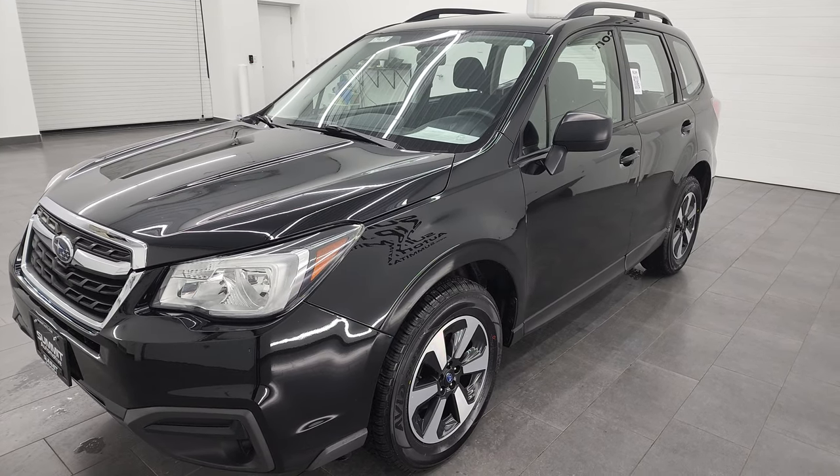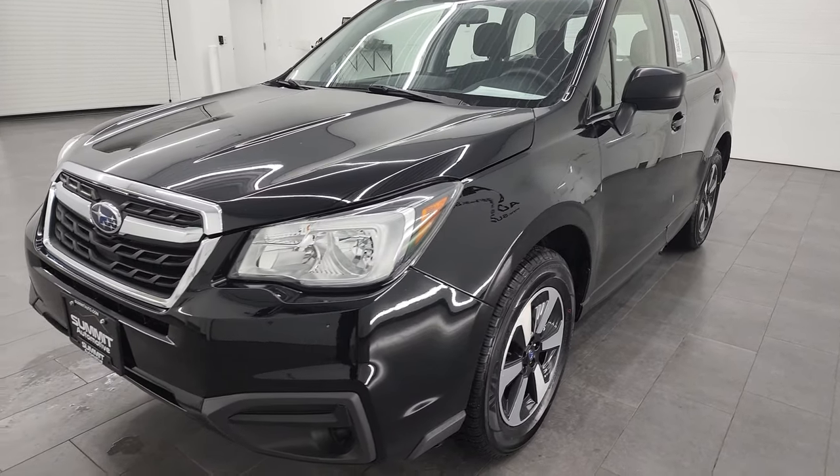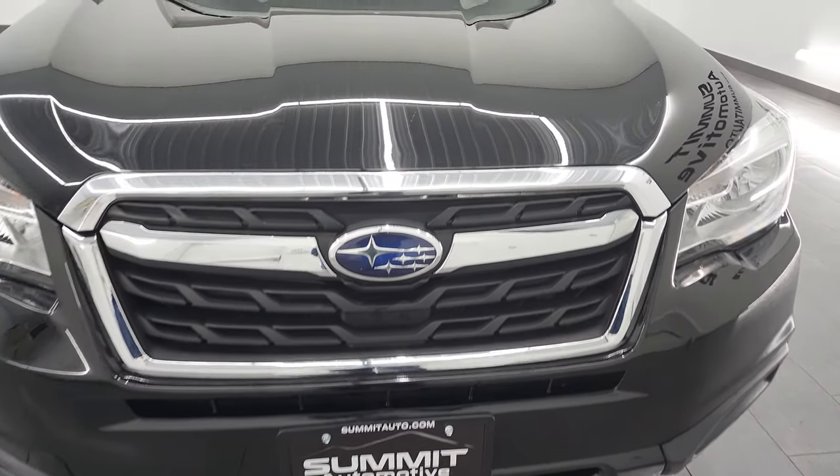This Subaru has been fully safety inspected by our service shop, has a fresh oil and filter change. All the fluids have been checked and topped off and it is 100% ready to go. It has four brand new tires as well.